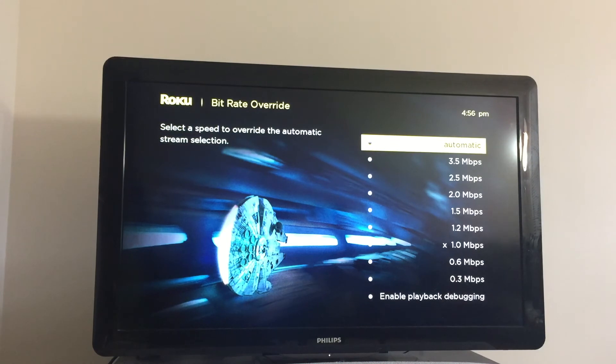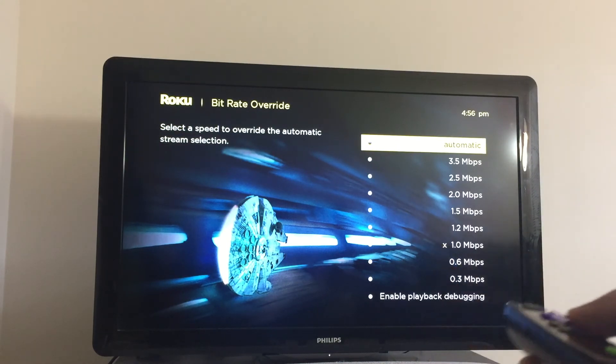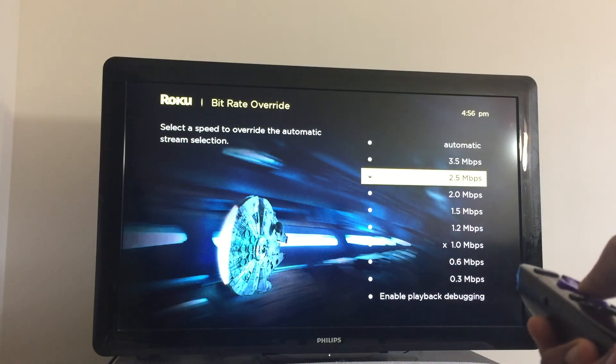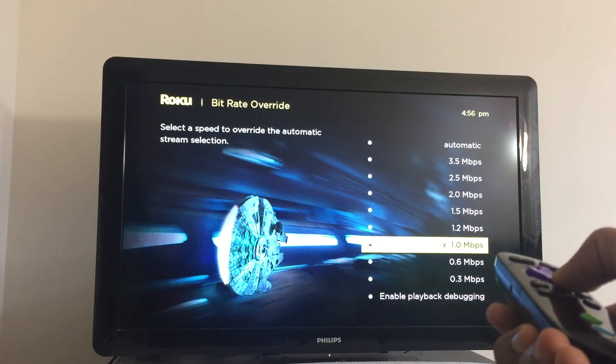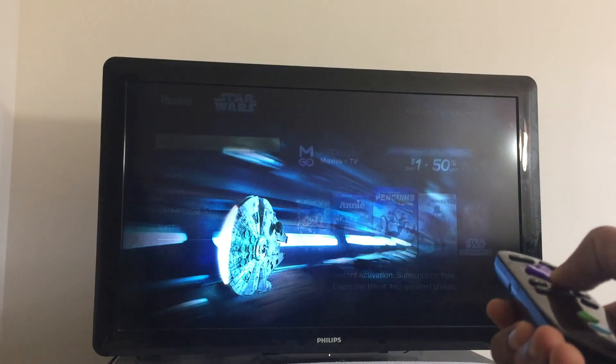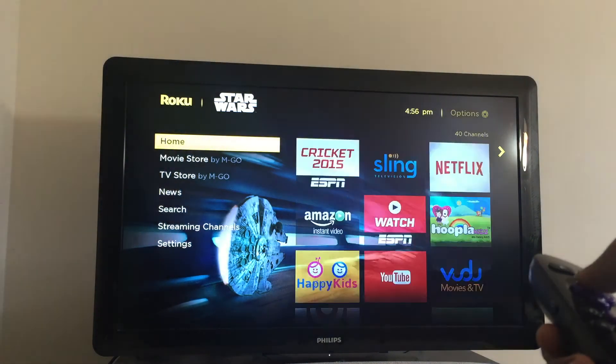Now you should see this menu. You can select how much bandwidth you want Roku to be using for streaming. Pick one from the options provided and press OK. You have set the bandwidth limit to your chosen value.